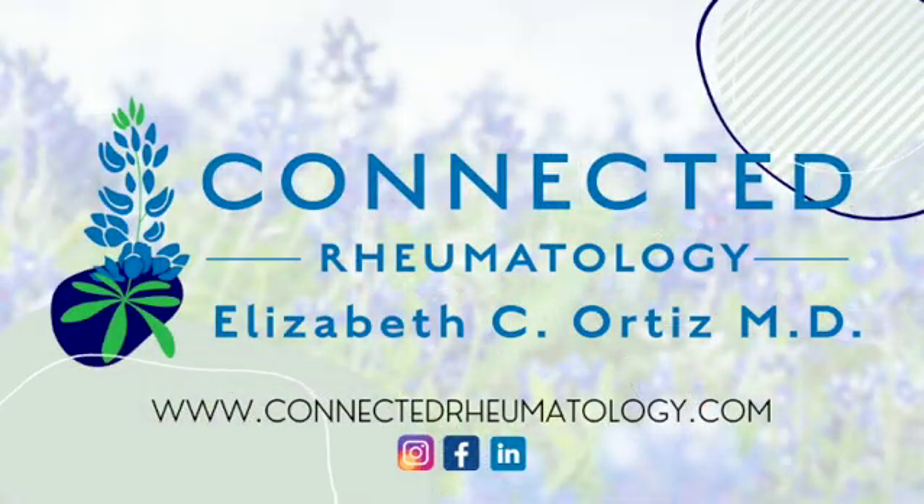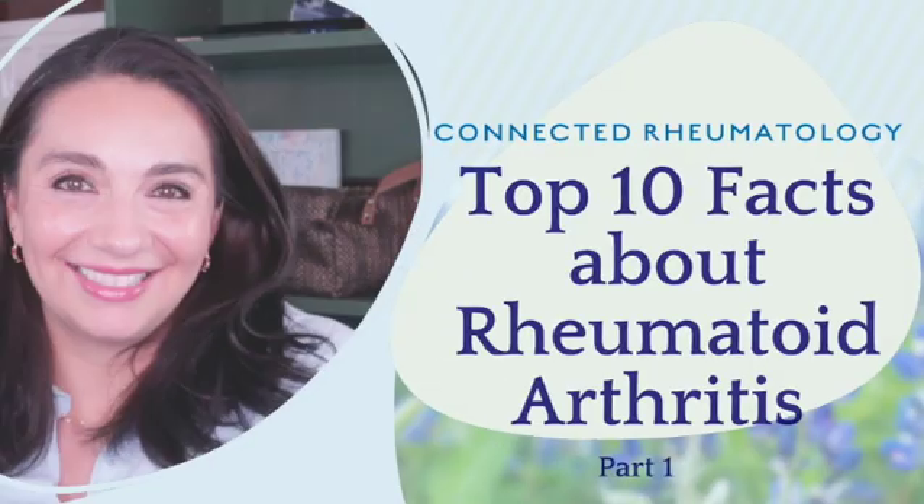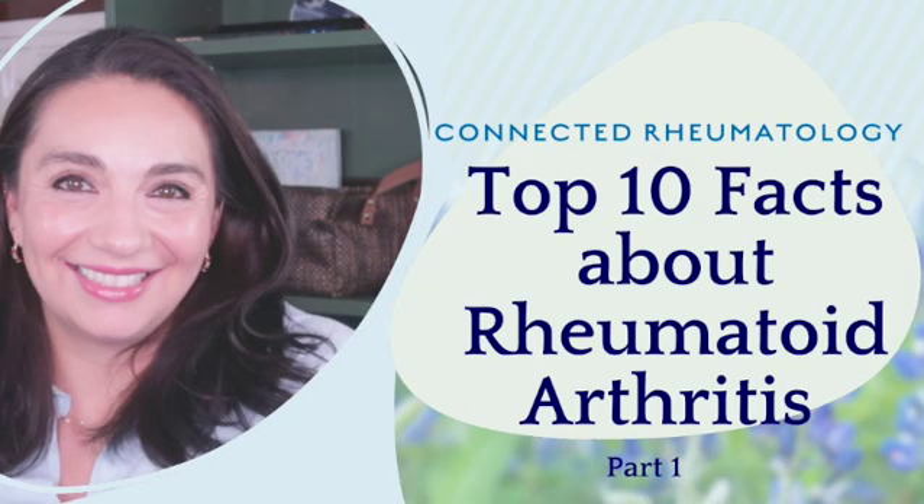All month long we're talking about everything related to rheumatoid arthritis. I love lists, so we're going to go through the top 10 things I think you need to know about rheumatoid arthritis. This is the first part of a multi-part series, so you're going to want to hit that bell notification so that you don't miss out when the next video drops.